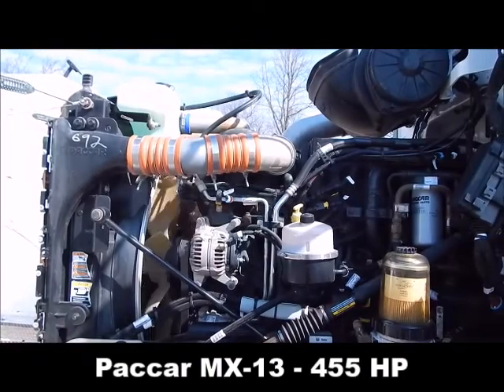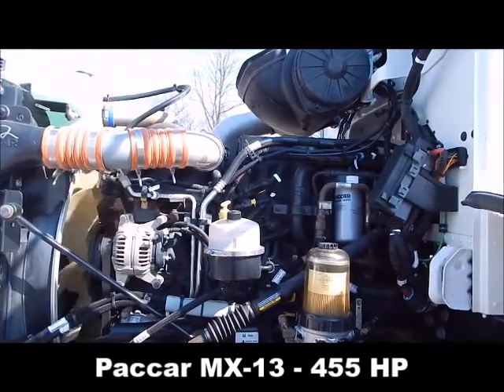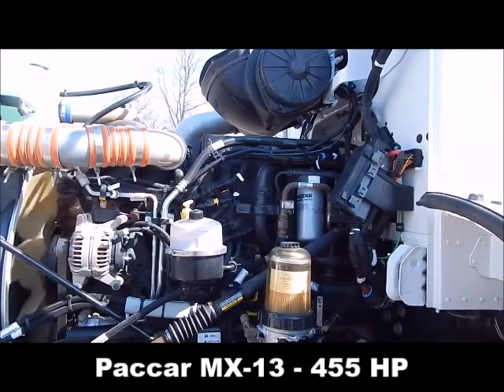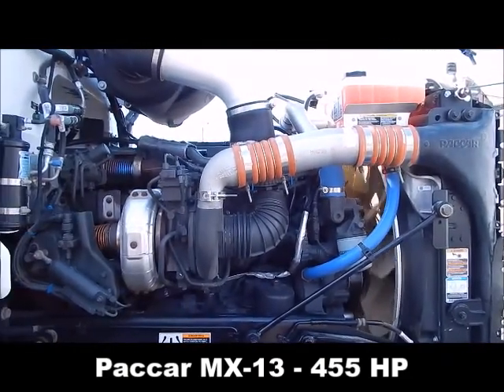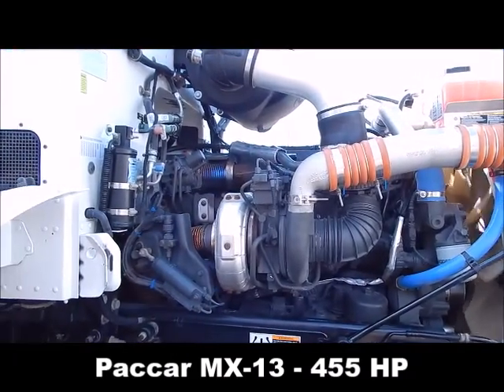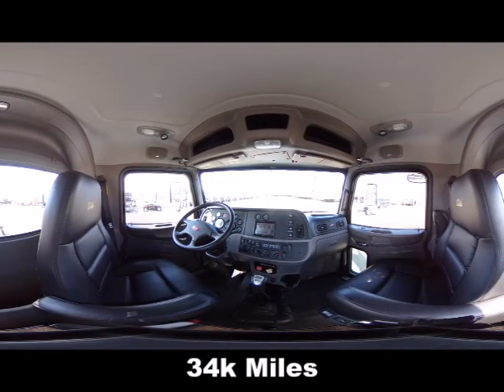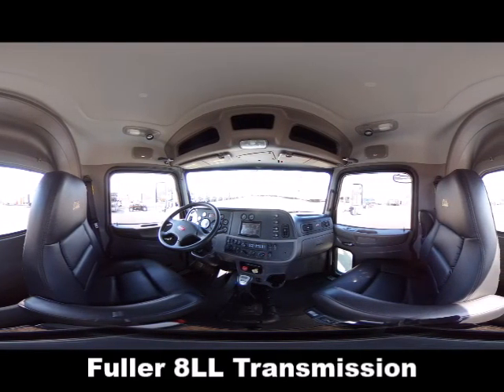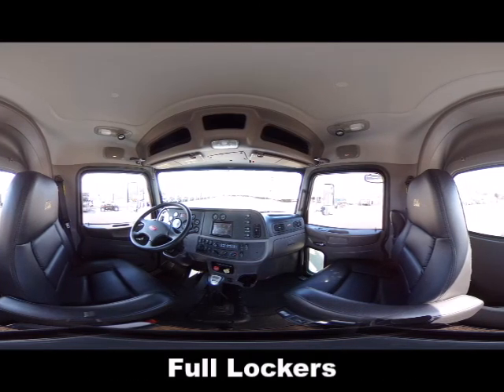PACCAR MX-13, 455 horse, 34,000 miles, Fuller 18LL transmission, full lockers.